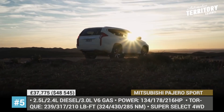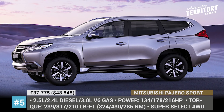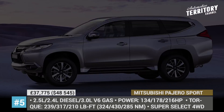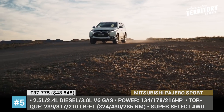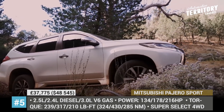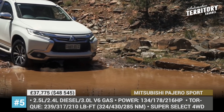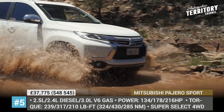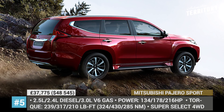Mitsubishi Pajero Sport. Known as Montero and Shogun Sport depending on the market where it is sold, the Pajero Sport is a third-generation midsize SUV that is rumored to get a facelift in the 2019 model year. The camouflaged car was recently spotted on a test drive in Thailand, boasting a softer-lined front fascia and a bigger front grille. So far, the updated model has not been officially revealed, so it remains unclear whether it will receive any mechanical changes.